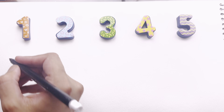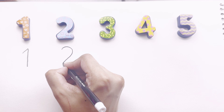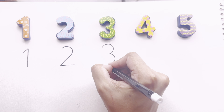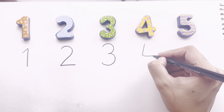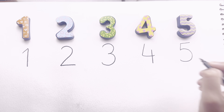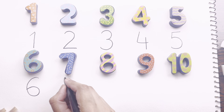It's time to write the numbers. This is number one, number two, number three. Say with me: number four. Try to write with me: number five. Now we are writing number six, number seven.